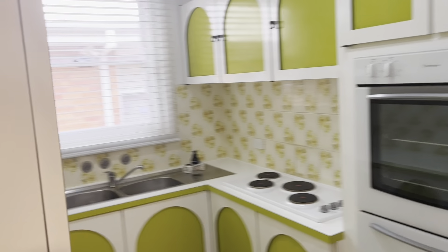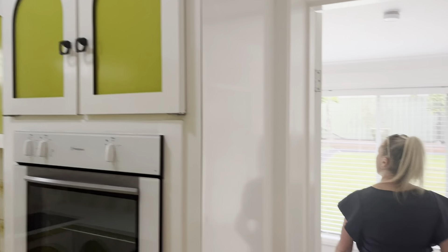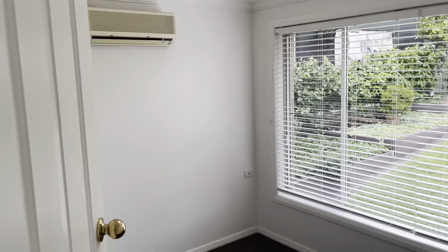Kitchen with electric cooking. Third bedroom at the back here also has an aircon and access to the backyard.